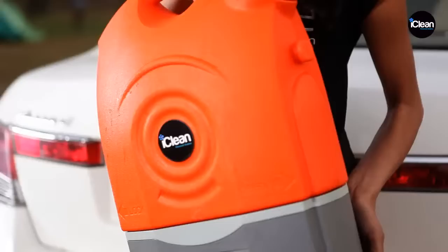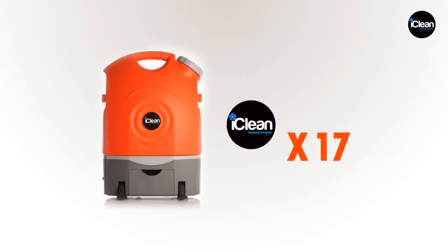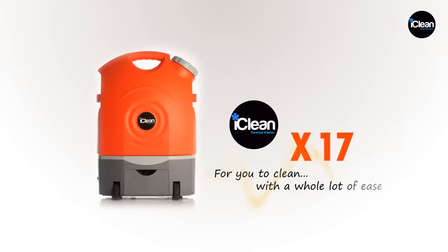So here it is — India's first cordless pressure washer, the iClean X17. For you to clean with a whole lot of ease.